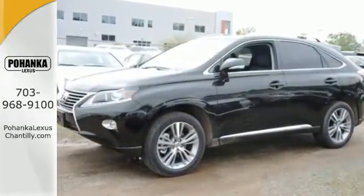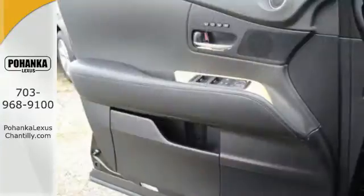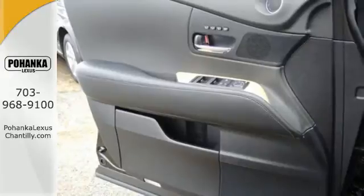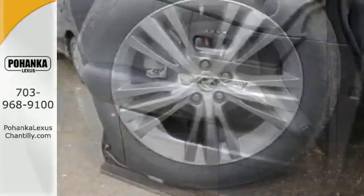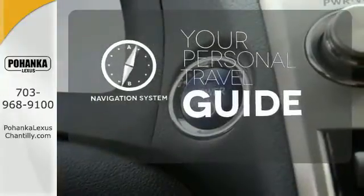Smart features include a premium sound system, Bluetooth wireless, and HomeLink. It also has smart access and smart stop technology, a power lift gate, and a rear view camera. It comes with a navigation system to easily guide you to your destination.